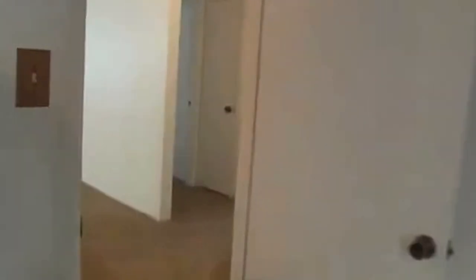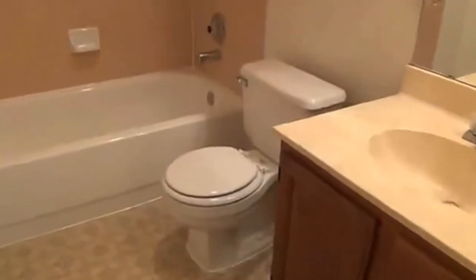The approximate square footage on this house is 1,829. It does have three bedrooms and two full baths. Here's the second full bath — single vanity with the tub shower combo.